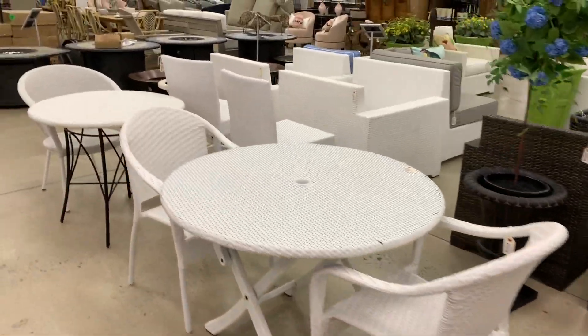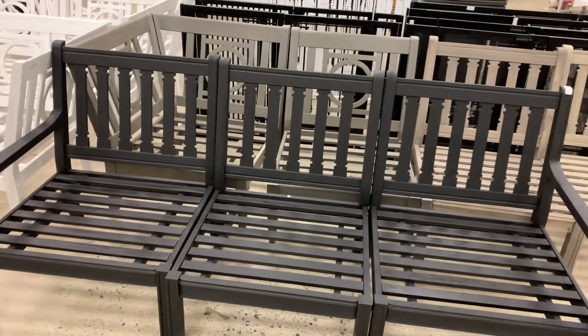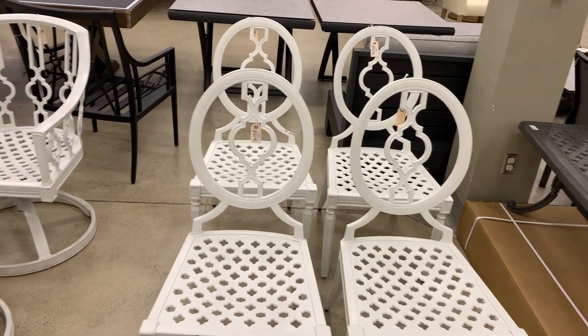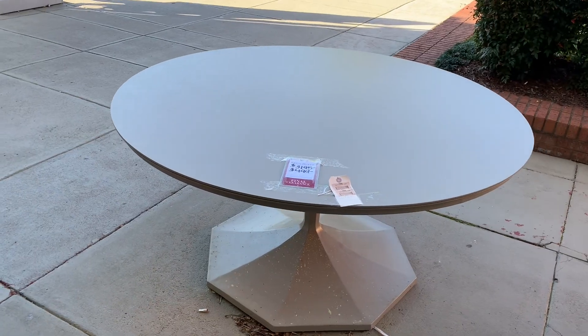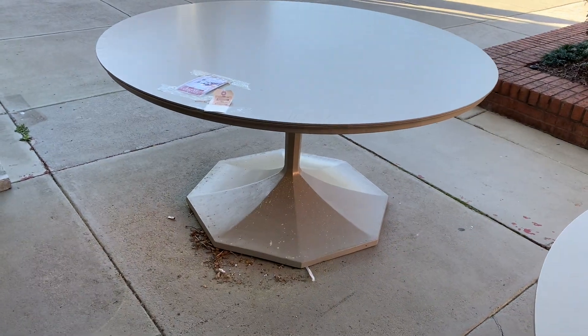We're looking for a table but this isn't the style we're looking for — we need some more outdoor furniture. These are some super cute outdoor chairs; I'm not looking for white though — those are gorgeous. Here is a gorgeous outdoor table, but we're not looking for a round one. This is the perfect price at $4.99 and a perfect color — oh, I really like that. They have two of them.